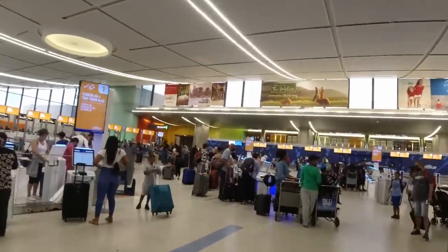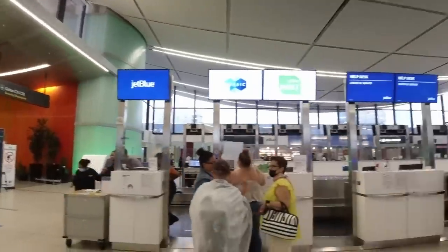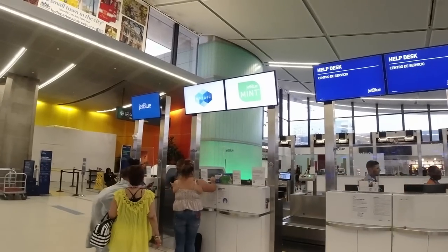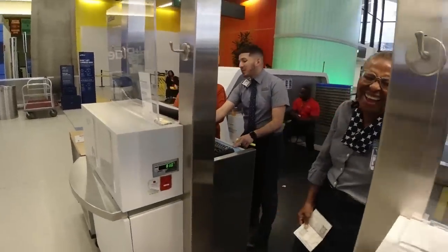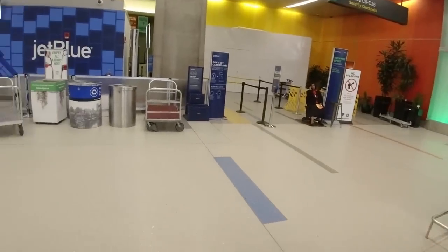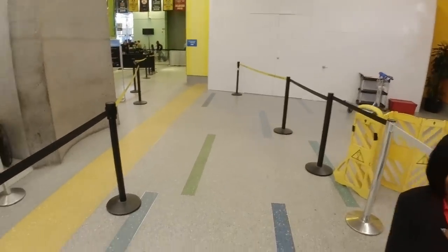I could have used a kiosk to check in — clearly what JetBlue prefers — but I wanted to see the service and found the one Mint check-in desk hidden in a corner. The group in front were depositing an unaccompanied minor, a phenomenally complicated and paperwork-intensive process, but it gave me time to come up with an icebreaker: 'One unaccompanied adult to Los Angeles.' Quick and easy once it was my turn, then off to security where JetBlue provides fast-track access for Mint customers.